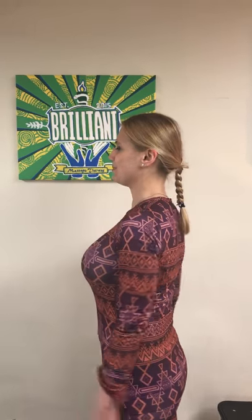One of the ways to straighten your back is to imagine that you put your shoulder blades into your back pockets, and that helps to straighten your back.